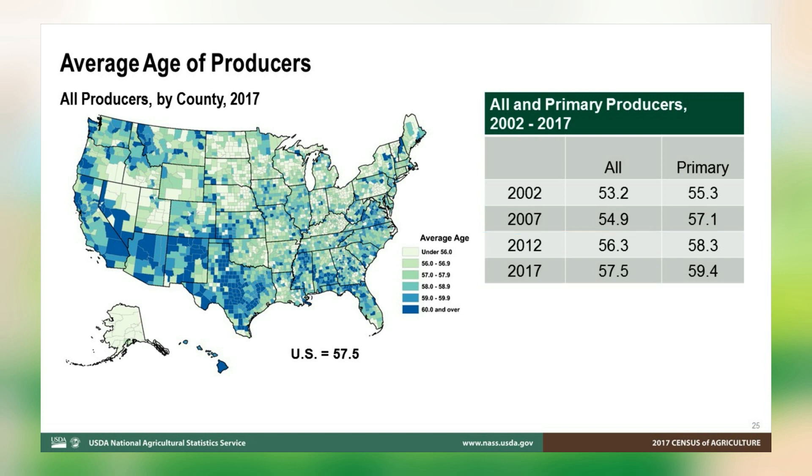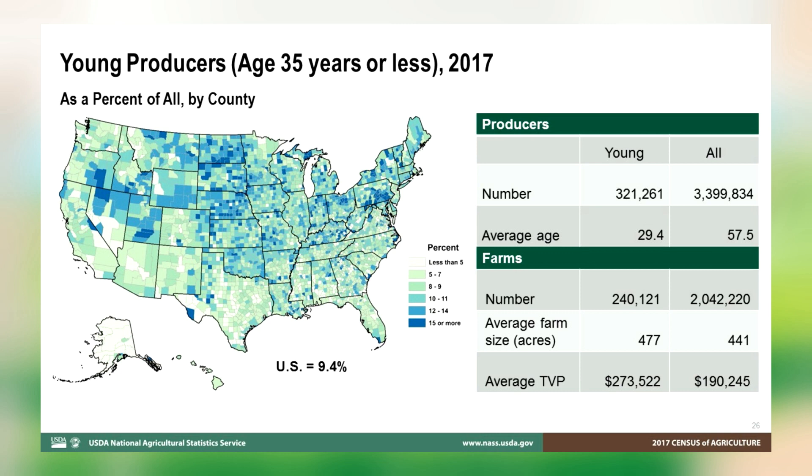Average age varies across the United States. Producers in the Southeast and Southwest tend to be older than the overall average. The 2017 Census of Agriculture is introducing a new set of tables featuring farm and producer characteristics for young producers. A young producer is anyone 35 or younger as of December 31, 2017. The map of young producers looks somewhat like the inverse of the map for average age. The share of young producers is higher in the northern United States. Overall, 9.4% of producers are young.